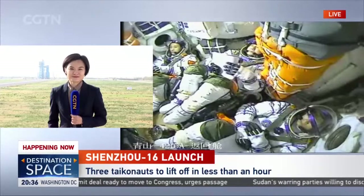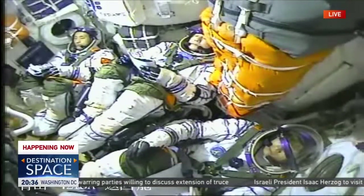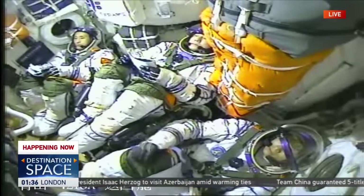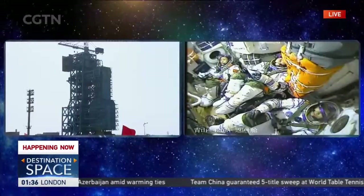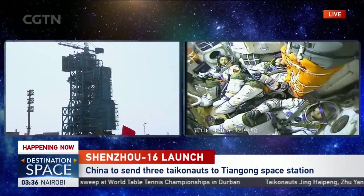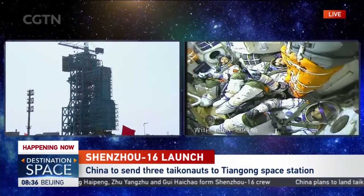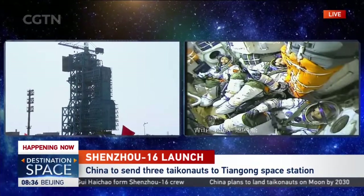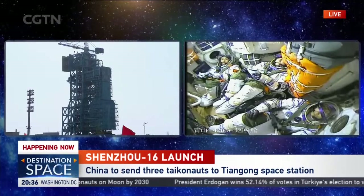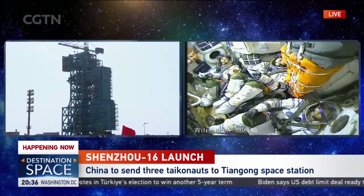Our reporter Sun Ye at Jiuquan Satellite Launch Center in northwestern China. The three taikonauts are now in the capsule making final preparations. Commander Jing Haipeng is reading some kind of manual. They are going through the check menus — just like an airplane taking off. The commander is doing this with assistance of the two astronauts, checking the checklist one by one on the time sequence as the countdown approaches less than one hour. Every minute there is a checkpoint.